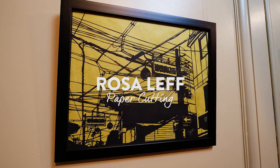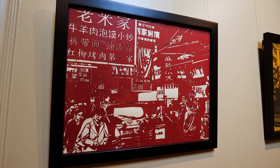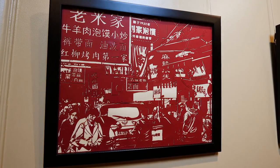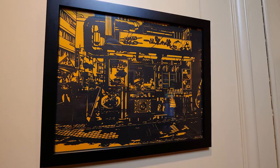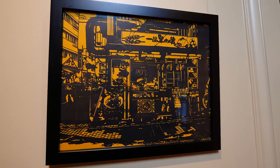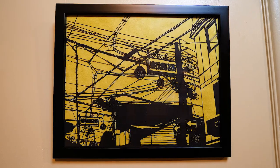Rosa Leff's sharp renderings of city life are inspired by Philadelphia, Baltimore, and world destinations captured during her travels. Leff is a master of perspective with a technique that demands both excellence in composition and exactitude in producing positive and negative space.